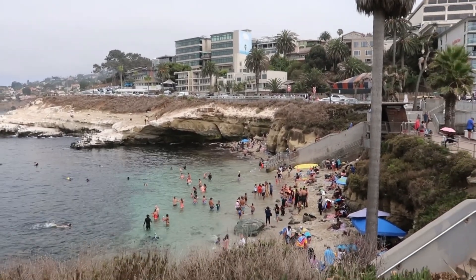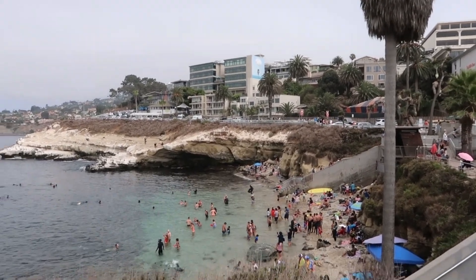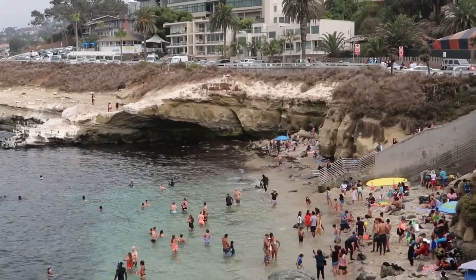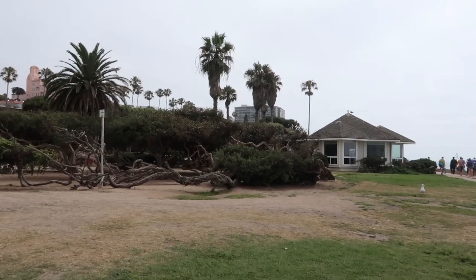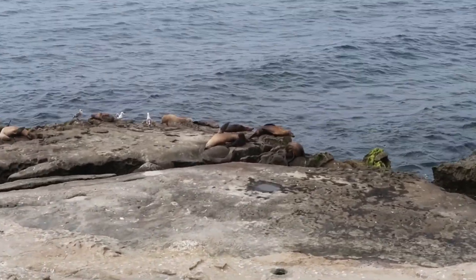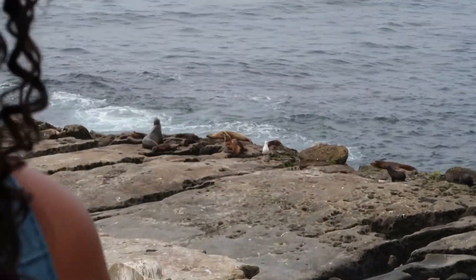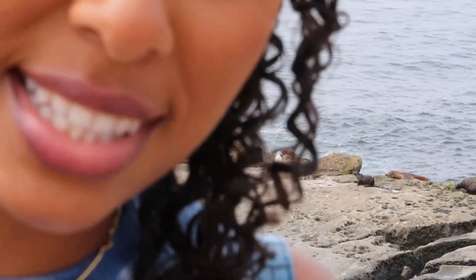This is so pretty, I just have to get this. They're so close to them — I think that's a seal. Why are they so close to them? So here we have the seals in their natural habitat. They stink, and they are playing in the water and tanning on the rocks and sleeping. So come to La Jolla if you want to see that.